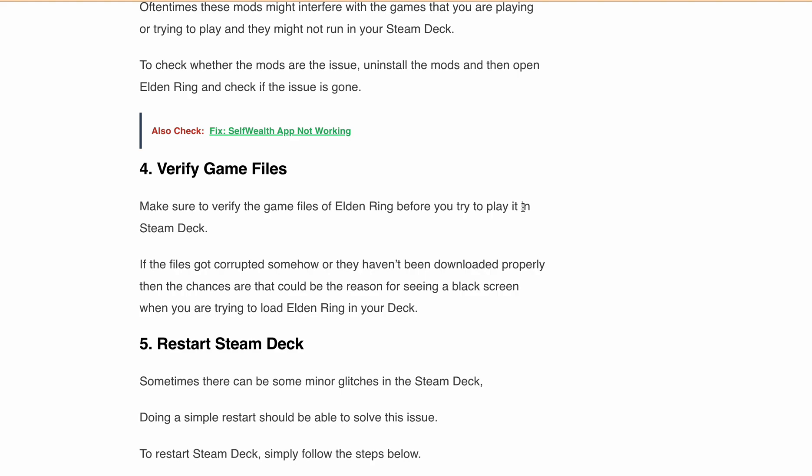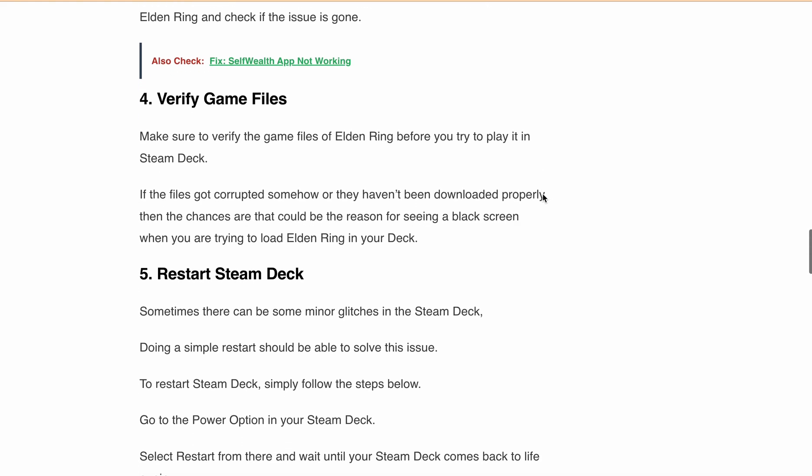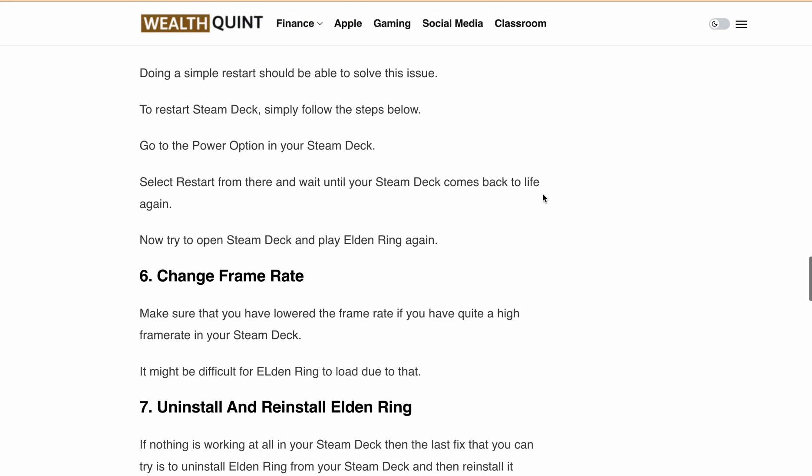Next, restart the Steam Deck. Go to your power options, select Restart, and then launch Elden Ring again after the device restarts to see if you are able to launch the game.